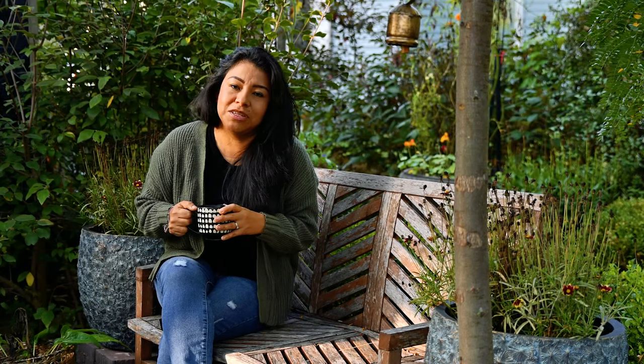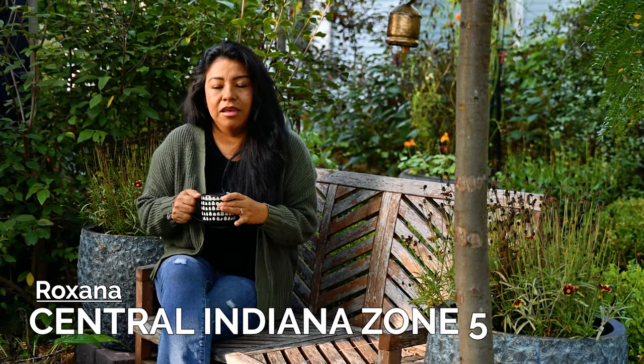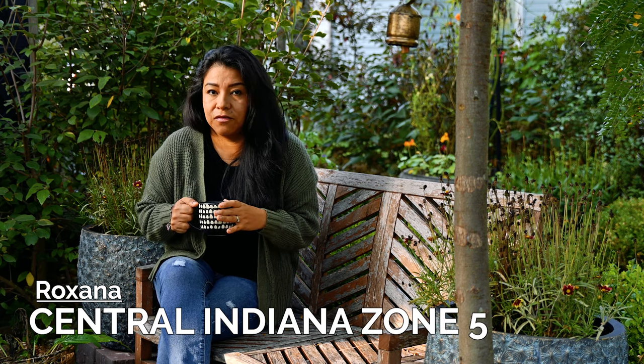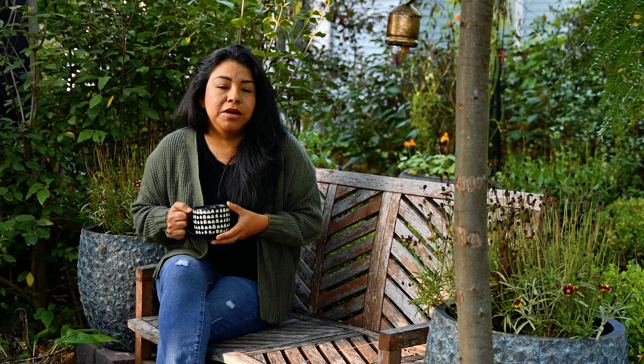Welcome to my channel Soil and Margaritas. My name is Roxana and I garden in central Indiana in zone 5. I'm going to give an update on my honeysuckle and how it's looking right now after a huge pruning early in the spring — I cut about two-thirds of the plant — and I wasn't sure if it was going to help it or kill it. But before I show you, I'll give you a little history.